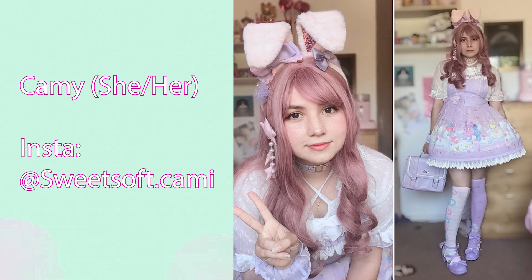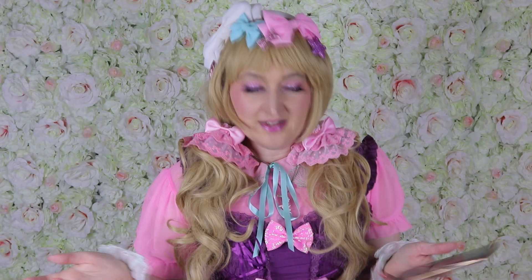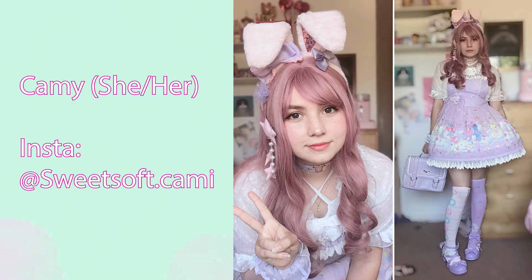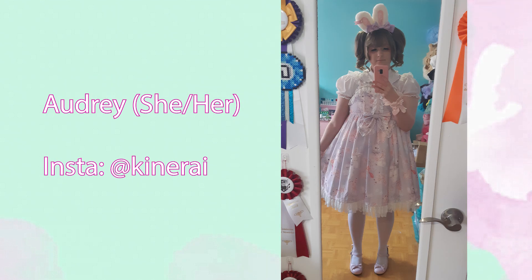Next we have Kami, who did a very cute coordinate with the lavender dress and a bunny ears headband — something I did not have. A lot of you guys used that, so that's really cute. And the socks are mismatched, which is really cool — mix and matching socks — and a lot of lavender.